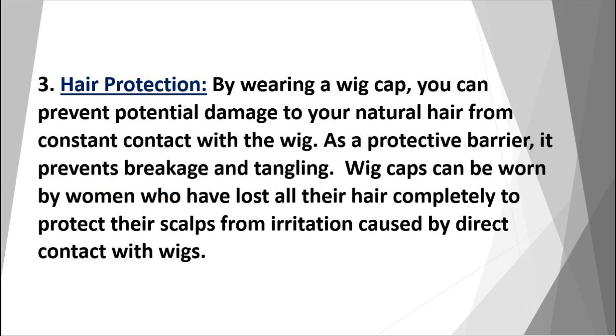Hair protection: by wearing a wig cap, you can prevent potential damage to your natural hair from constant contact with the wig. As a protective barrier, it prevents breakage and tangling.